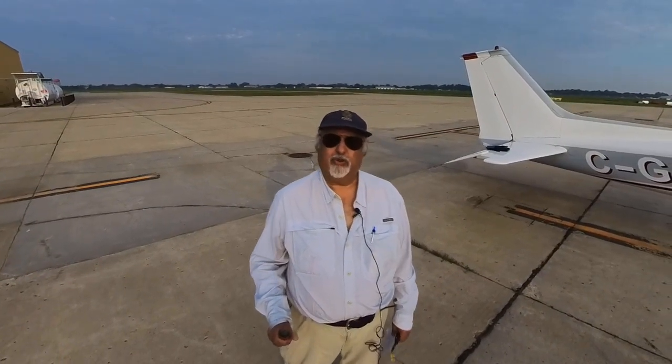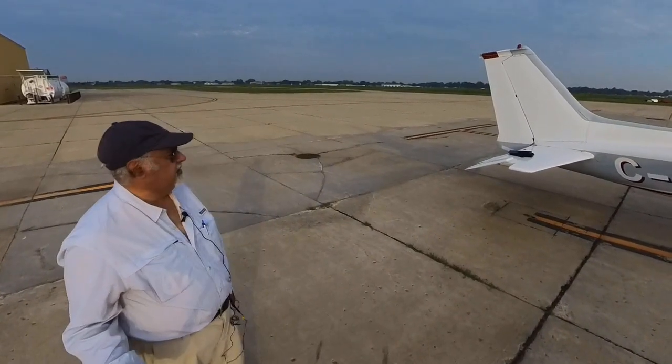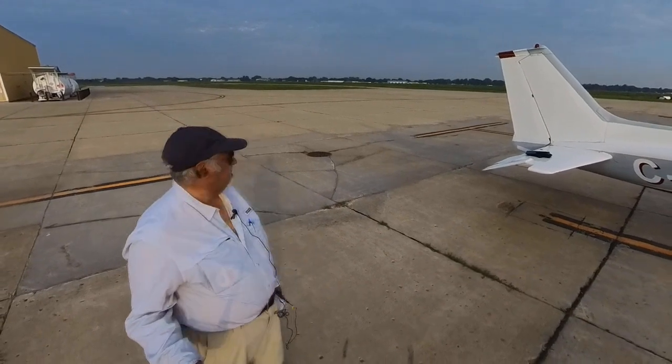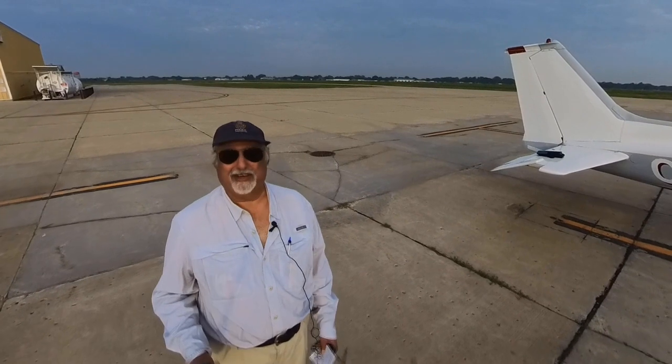Good morning from Jamestown, North Dakota. It's very humid here this morning and quite misty. The visibility is around five miles and it looks like it's going to be about five miles for the first hundred miles in the direction we have to go.